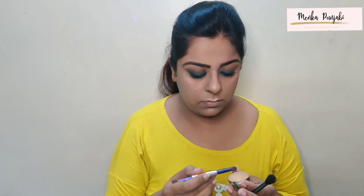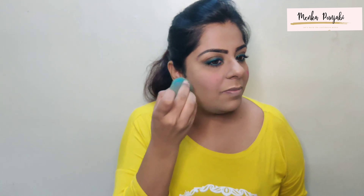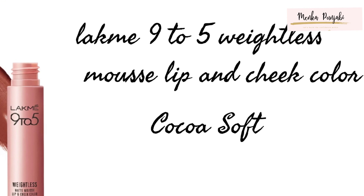Since I don't have a concealer, what I'll be doing is taking a little bit of extra foundation under my eyes and blending it so that there are no dark circles. Next, taking this compact I will be applying it everywhere on my face — it's an okay compact, as I prefer loose powder over compact.